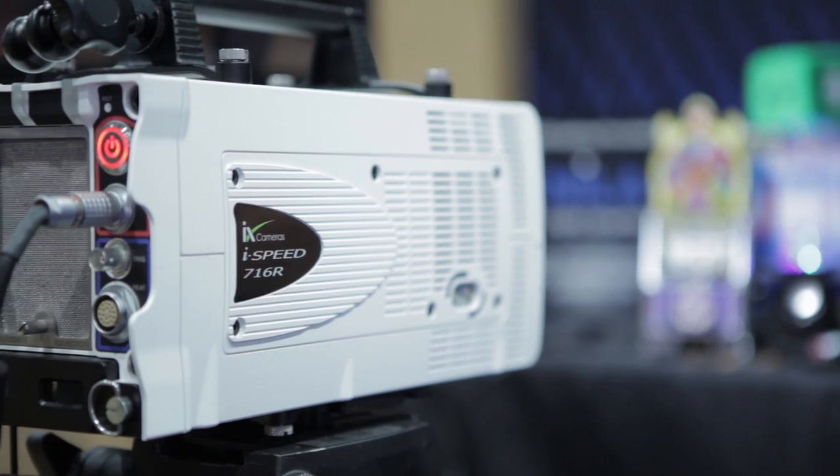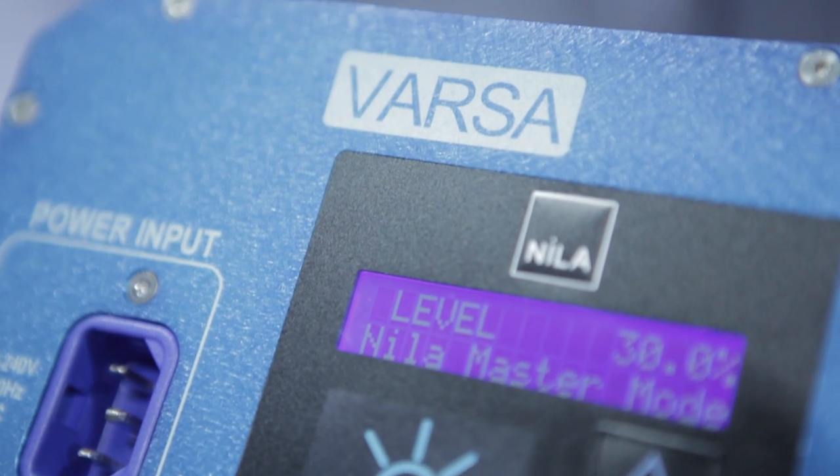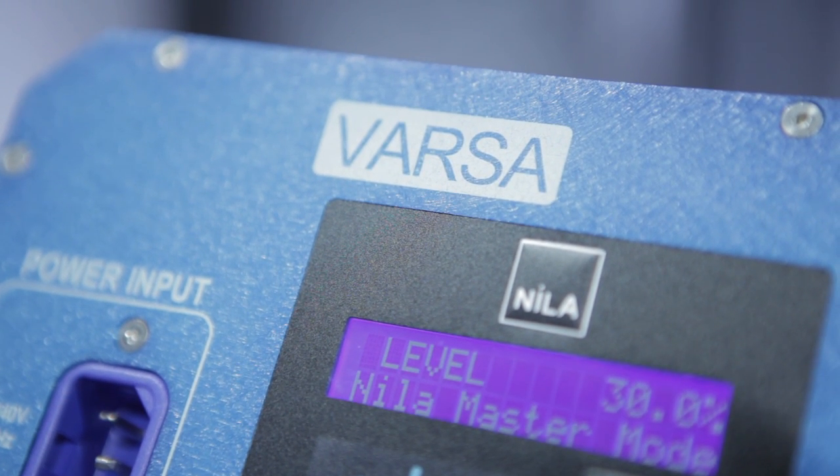Traditionally, we use the cameras for production and packaging applications, and the Nila lights are entirely suitable for those applications. We also use them for traditional high-speed video applications, like automotive crash testing and also ballistics use in weapons testing.